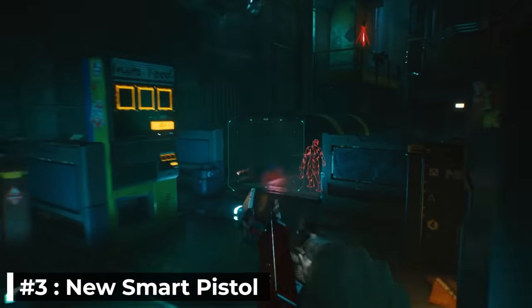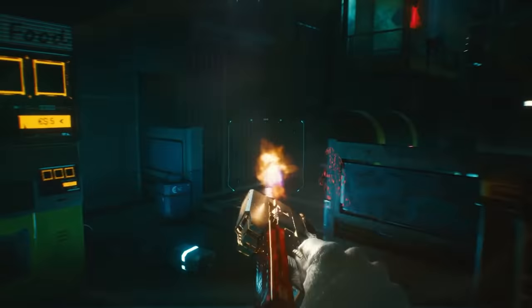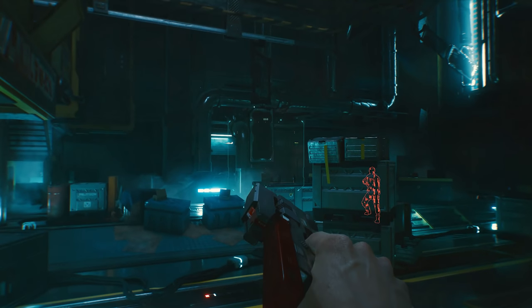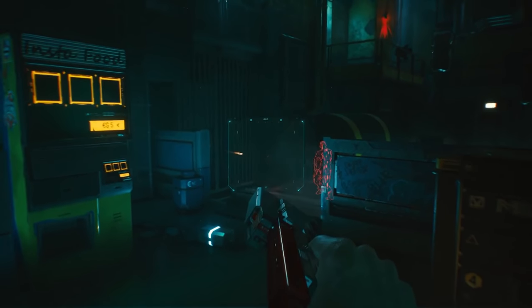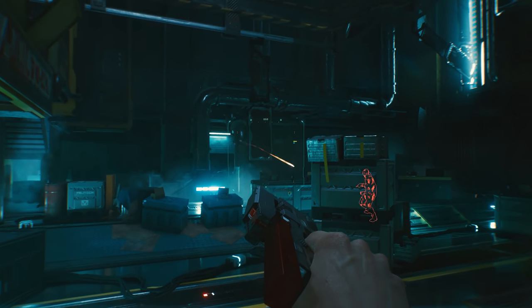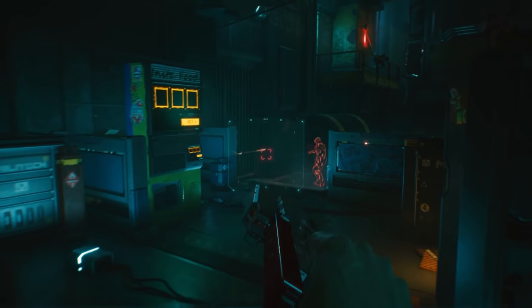Number 3: New Smart Pistol. We only get a short glimpse at this new weapon, and there's no noticeable manufacturer branding on it. It's unclear as to whether this is a new semi-auto pistol or machine pistol. What we do know is that this is a new smart weapon that we haven't seen before, as it doesn't look to match any previously revealed weapon. It's just yet another weapon to throw into the mystery pile, but another one to add to the ever-growing list of confirmed weapons.